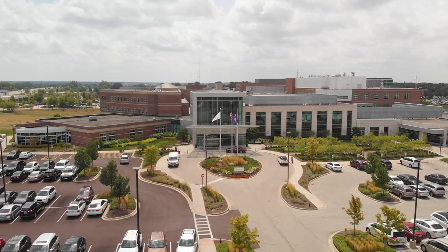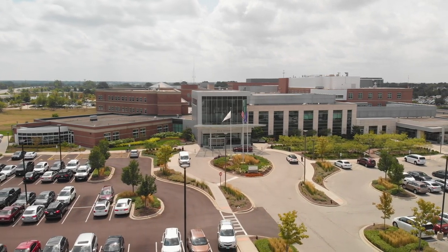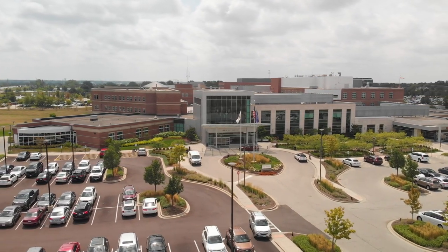Hello and welcome to Northwestern Medicine DelNor Hospital's New Life Maternity Center. As you begin to plan for your hospital stay, we would like to help you prepare for the big day. Welcoming a baby is one of the most important events in life and we sincerely thank you for choosing DelNor Hospital to share in this joyful experience.